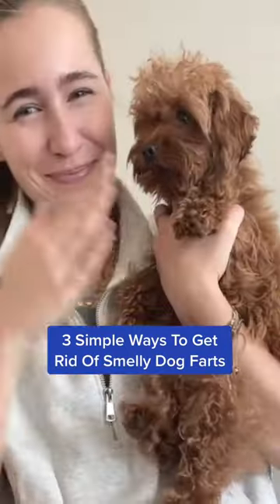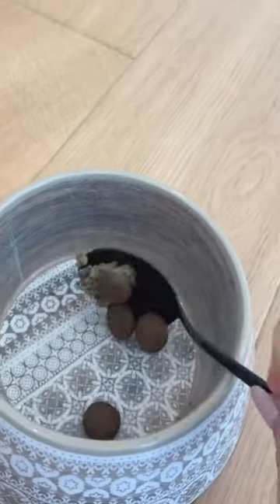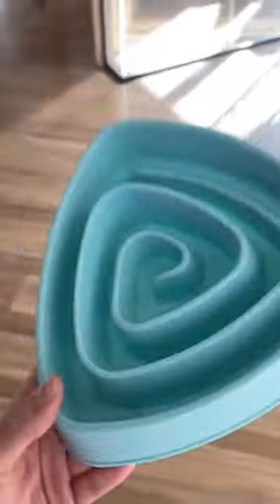Three simple ways to get rid of smelly dog farts. One, help your dog to slow down while eating. Try switching to smaller meals throughout the day or use a slow feeder bowl.